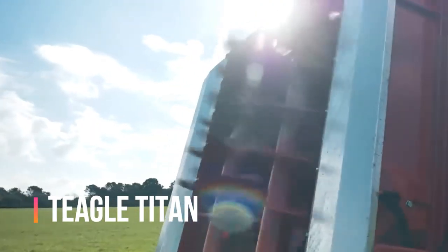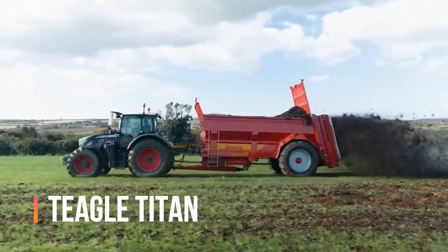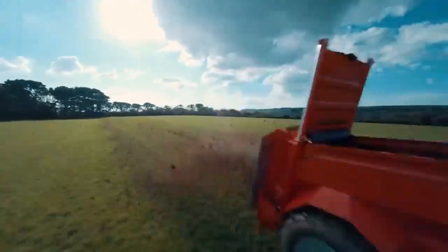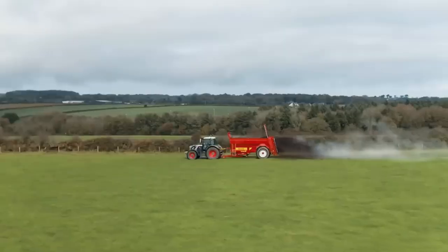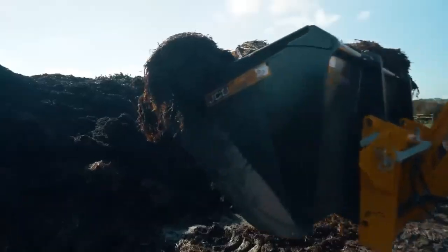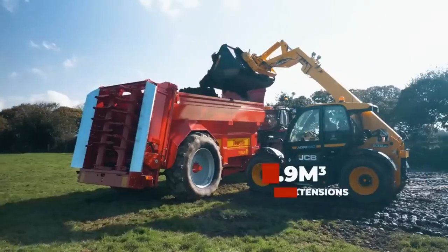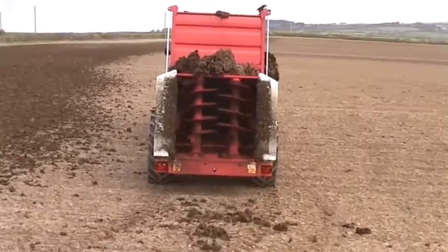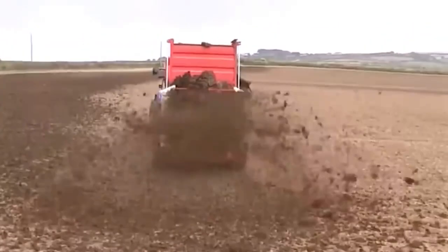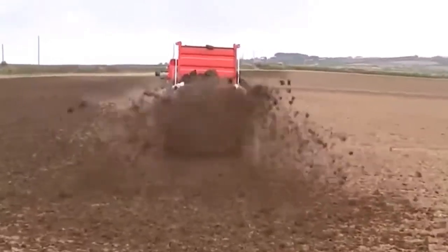Spreading manure is an essential part of farming, but it can be a messy and time-consuming process. That's where the Teagle Titan Trailed Muck Spreader comes in. The Teagle Titan is a high-performance trailed muck spreader that can quickly and efficiently spread manure over large areas. It features a robust construction, a high-capacity hopper, and a unique spreading system that ensures even and consistent distribution of the manure.